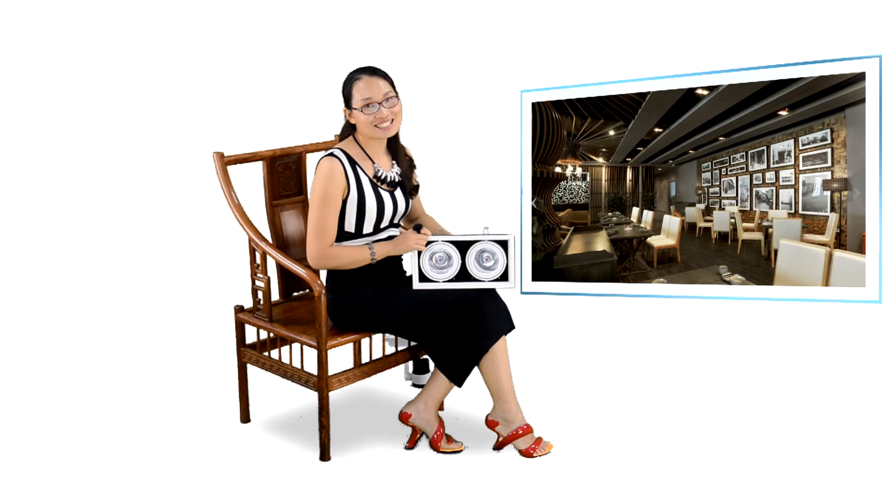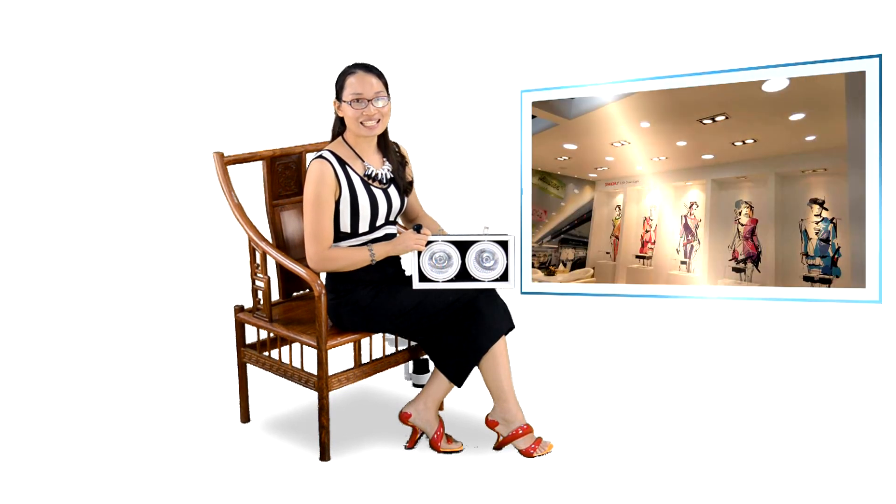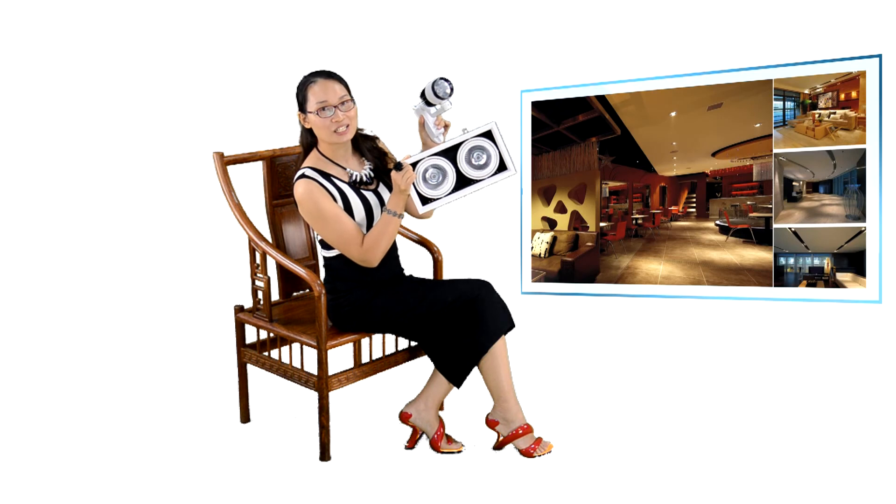If you have a lighting project for the shop, office, studio, shopping malls, and other lighting needs, E-Funa Lighting Company AR111 and AR electric lights is your good choice.